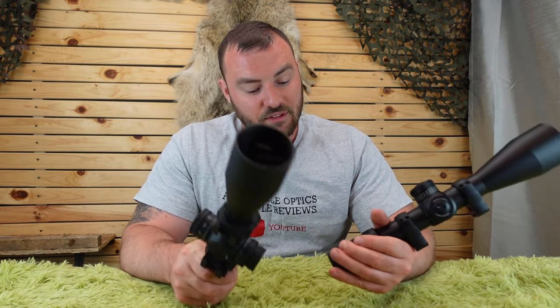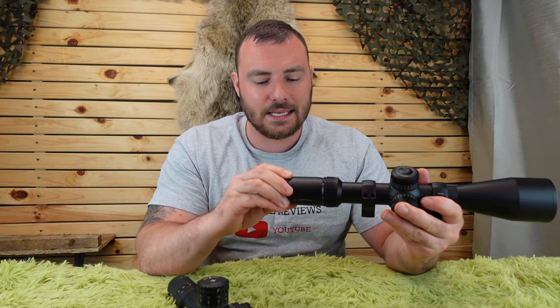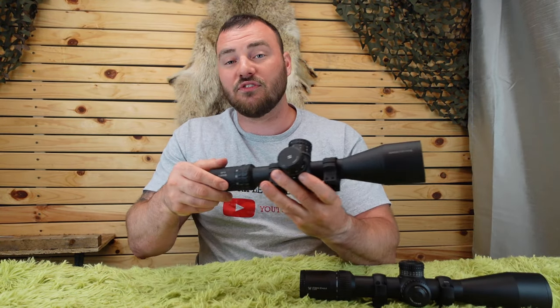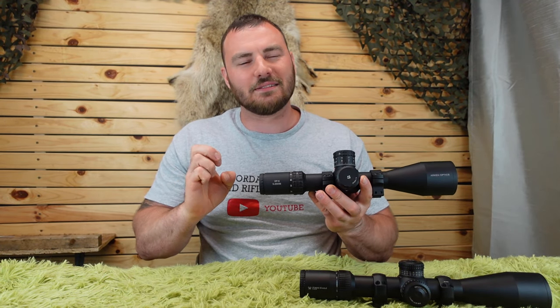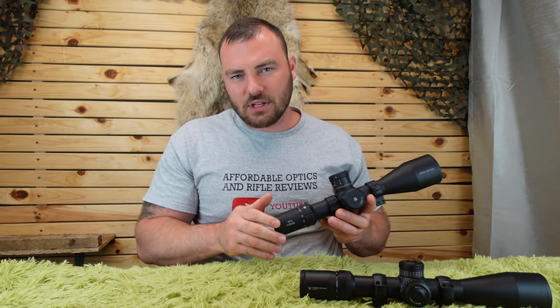Next is eye relief. The Vortex Strike Eagle has 3.7 inches and the Arken has 3.4 inches. The fast-focus eyepiece on the Vortex is very, very smooth — really nice. The Arken EP5 is also very smooth and really nice, but just not quite as smooth as the Vortex. It's a minor detail, but it can be indicative of better quality control.